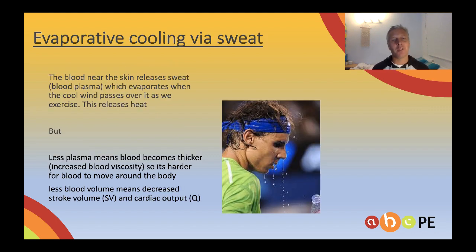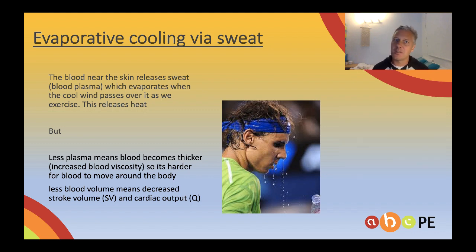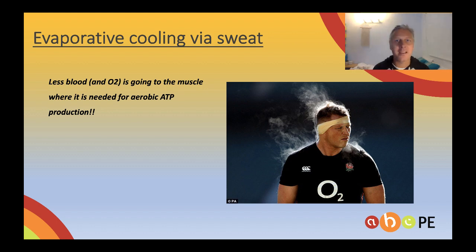We've also got evaporative cooling, enabled via sweat. The blood closer to the skin will release fluid — blood plasma, the liquid part of your blood — which gets released through the pores of your skin, sits on your skin, and evaporates. That process of evaporation cools the skin, and the blood passing the skin gets cooled, so you cool down. But there are issues: we're losing blood plasma. As we lose the liquid part of the blood, the blood gets thicker, which means it's harder to pump around the body. Also, you have less blood volume, which decreases stroke volume and decreases cardiac output. All of that means less blood and therefore less oxygen going to the muscle for aerobic ATP production, so you've got to slow down.